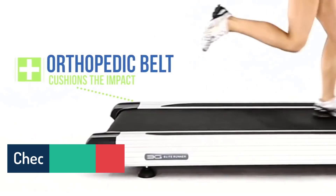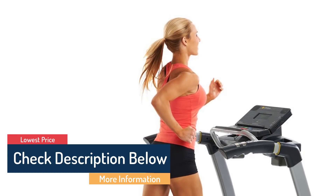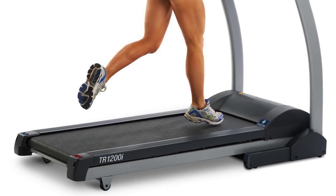As always, all the links about the products mentioned in this video will be in the description below, so if you want to find the best prices and more information that we might not get a chance to mention in the video, be sure to check them out. Now let's get to the video.